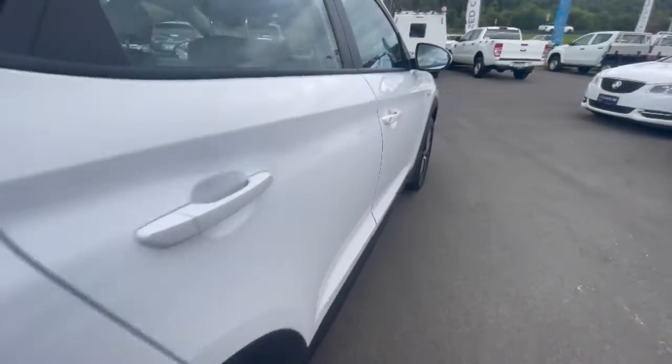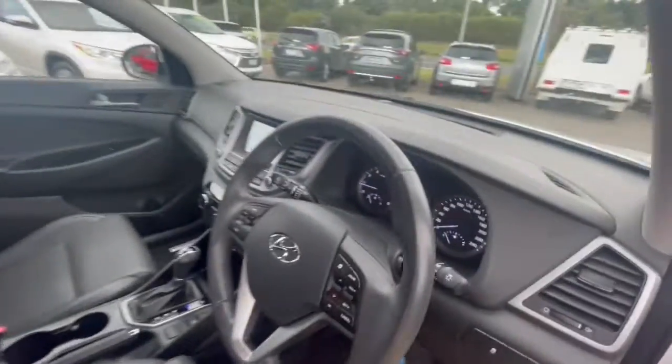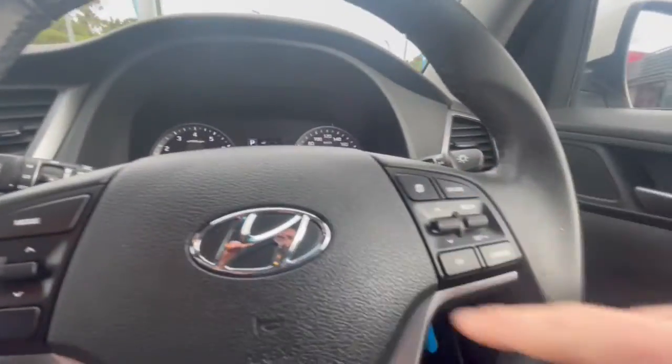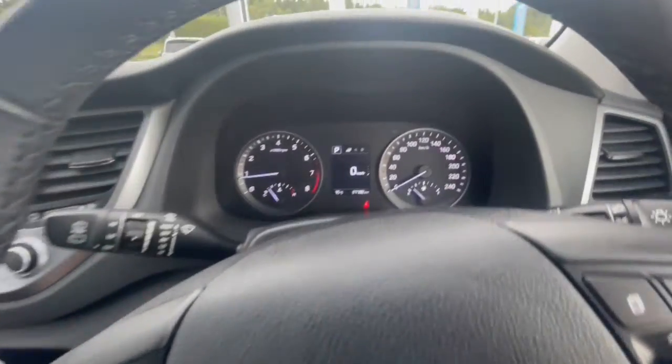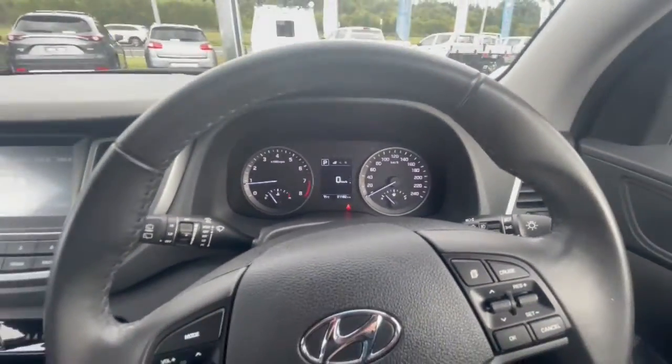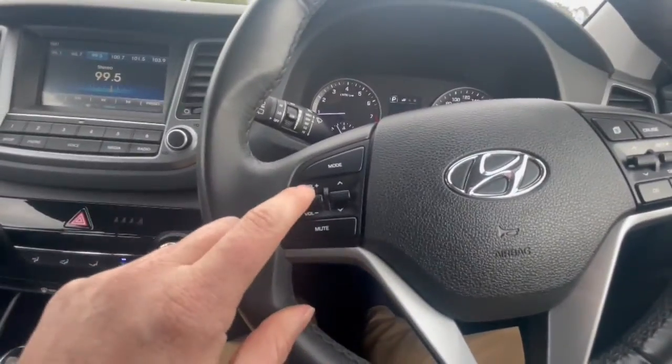Coming down to the side, the body on this vehicle is in excellent condition, and so is the interior throughout. Just inside you've got your cruise control, auto lights, all your wipers. This one's traveled just on 91,000 k's.